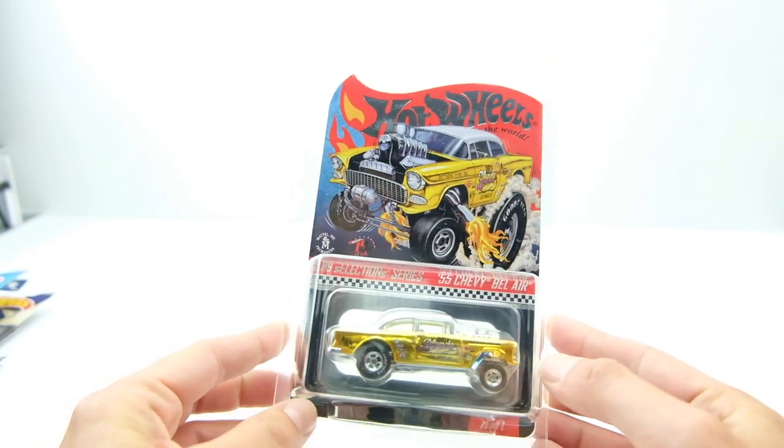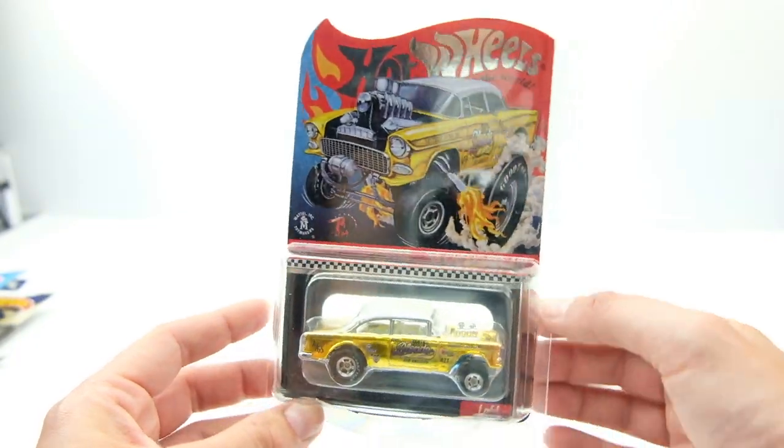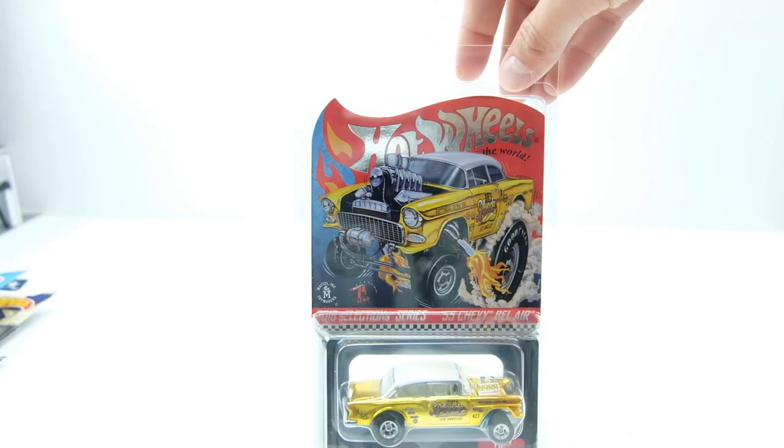What's up everyone, Sam from 64 Wheels here, back with more diecast. I've got a bunch of mail calls and store finds to go over, so hopping right into it.